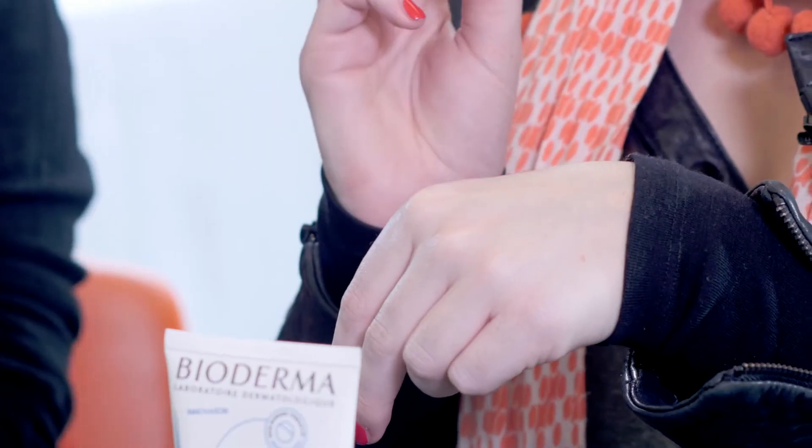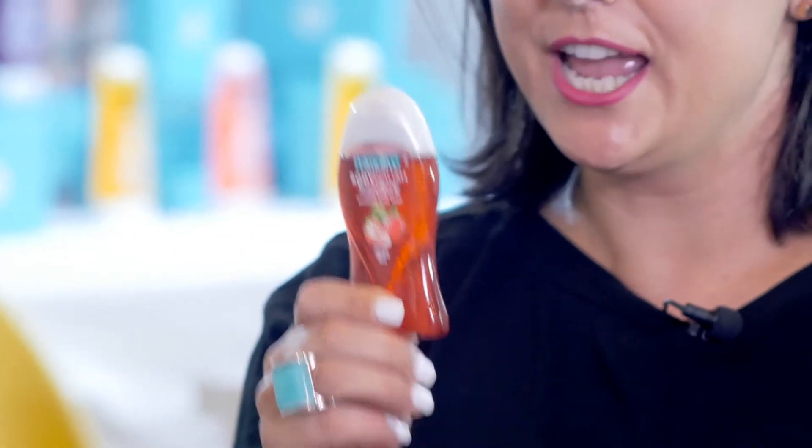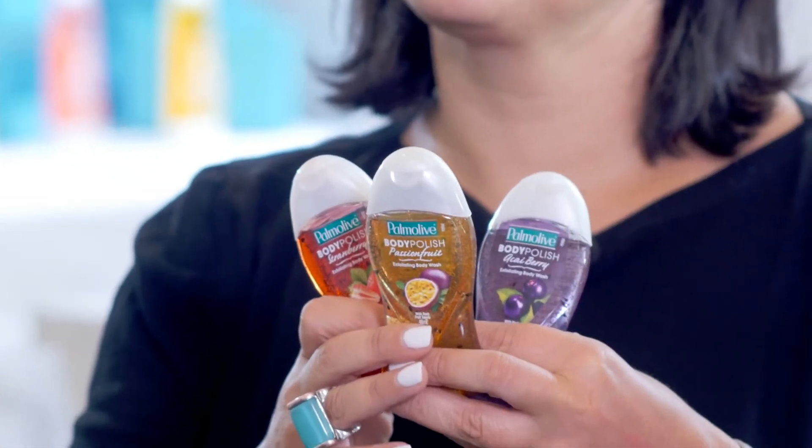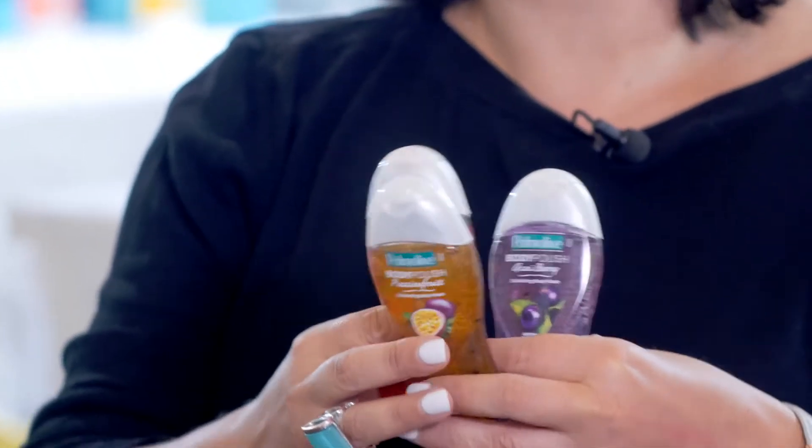So our next product — you will all receive one of these three fragrances from Palmolive. It is a new to market shower gel, and there's strawberry, passion fruit and acai berry. They all smell gorgeous. It's a perfect way to start your day.